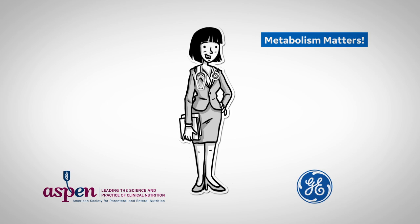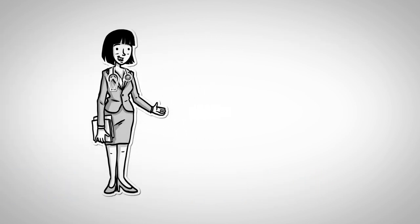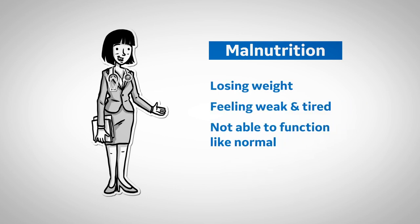Today we'll be talking about malnutrition and how that happens when patients are sick and perhaps in the hospital. Malnutrition can be characterized by patients losing weight, feeling weak and tired, and not being able to function as well as they normally do.